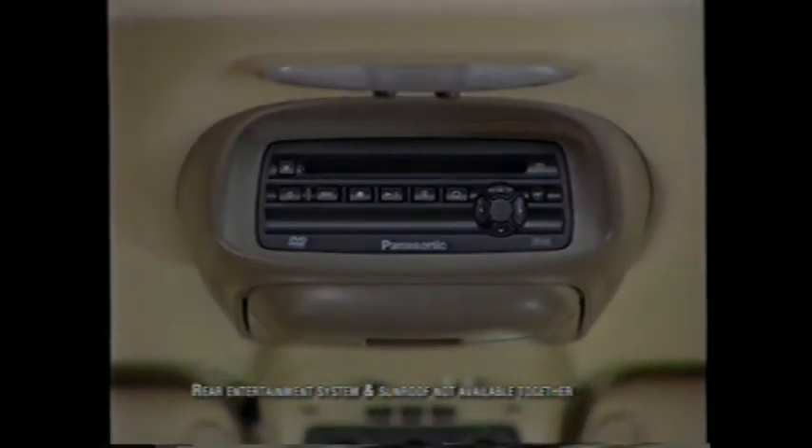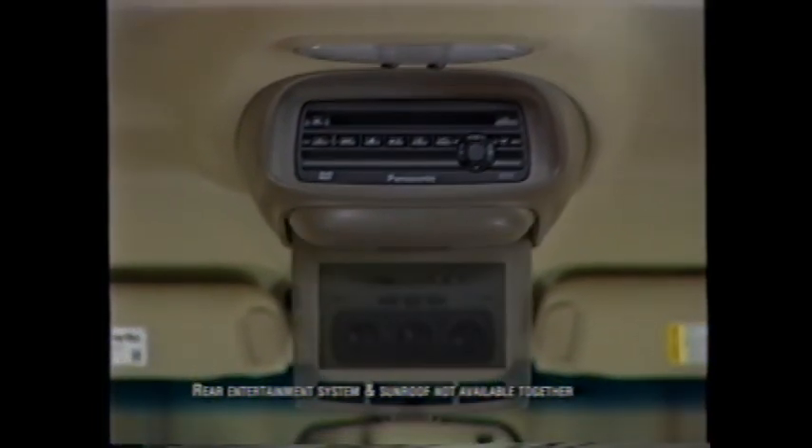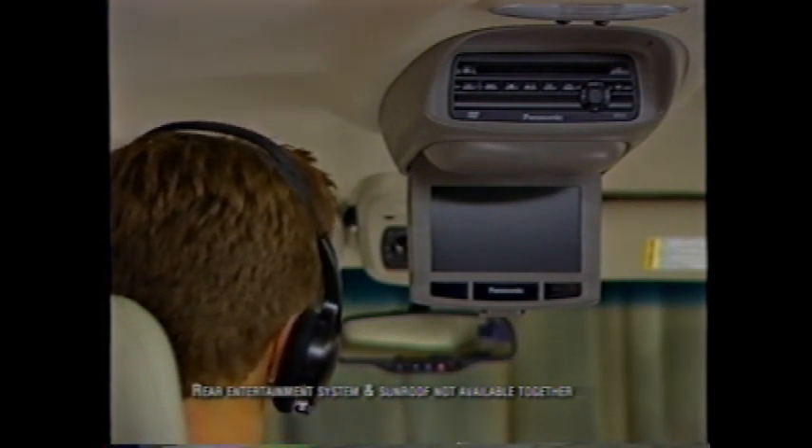Tahoe also offers a rear entertainment system with a DVD player with remote control, overhead display, two sets of infrared headsets, auxiliary jacks for video games, and a mute button in the overhead console.